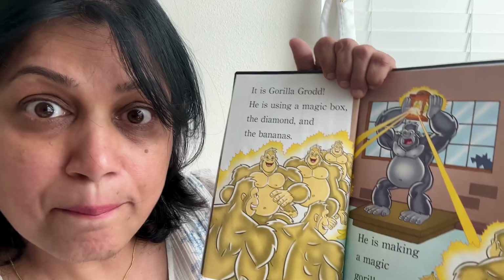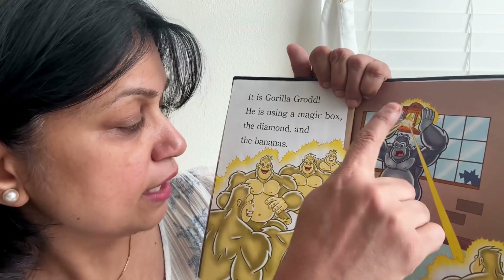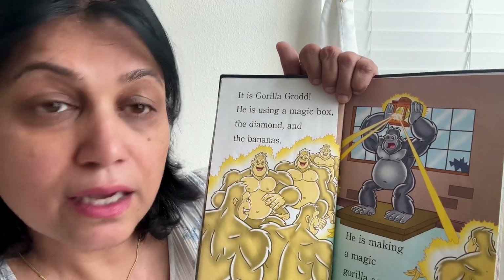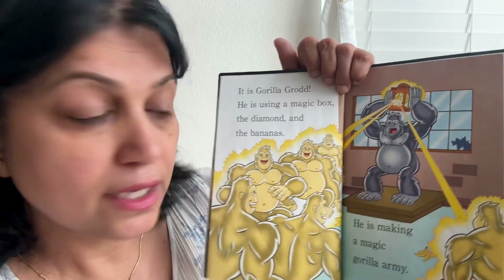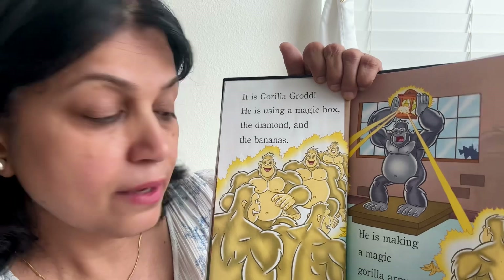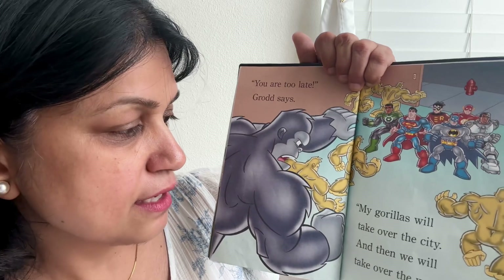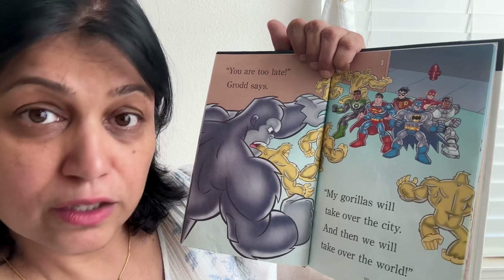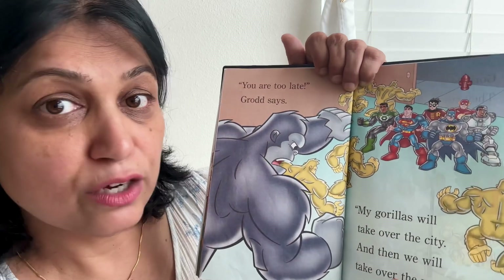Gorilla Grodd is using a magic box, the diamond, and the bananas. He's doing magic and making a magic gorilla army! A lot of gorillas. "You are too late," Grodd says. "My gorillas will take over the city, and then we will take over the world!" He is saying: I am going to take over the city — they are the bad guys!